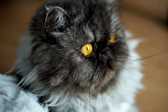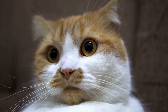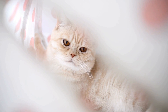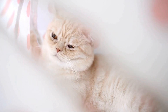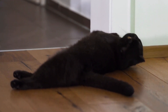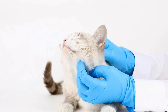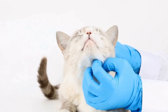Six: Eye Care. Cats are prone to eye discharge, especially in breeds with flat faces like Persians. Regularly check your cat's eyes for any signs of redness, discharge, or irritation. If you notice any abnormality, consult a veterinarian promptly. Proper eye care involves gently wiping away any discharge with a soft, damp cloth or a mild saline solution.